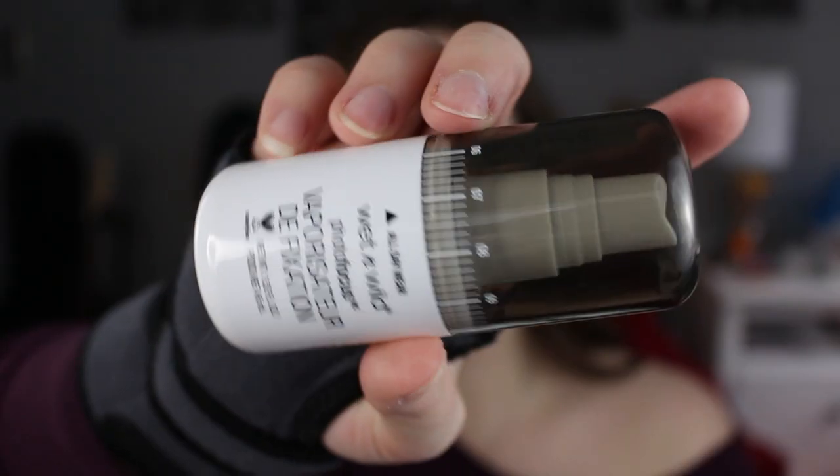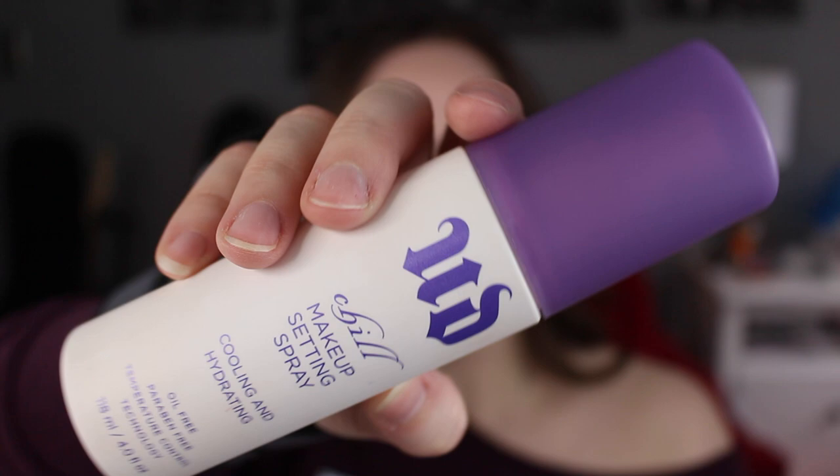Hi guys, it's Kaitlyn and welcome to today's video. I'm going to be talking about the new Wet n Wild makeup setting spray, and I'm also going to be comparing it to a higher-end makeup setting spray — this is the Urban Decay Chill makeup setting spray.